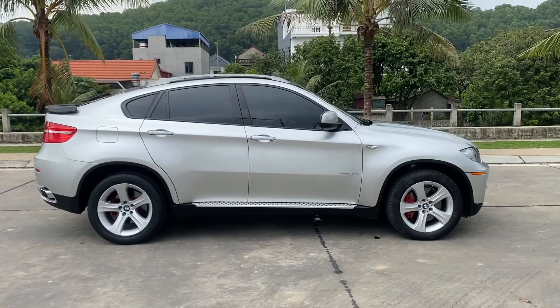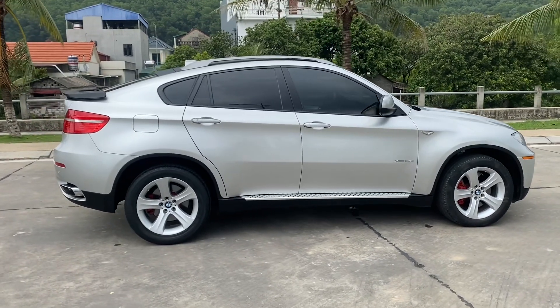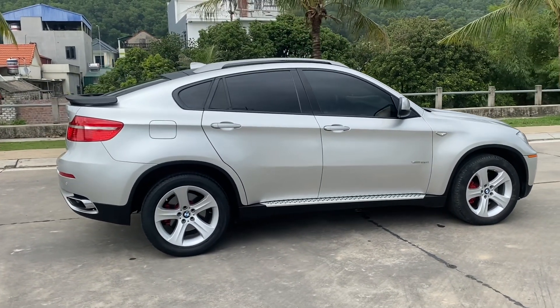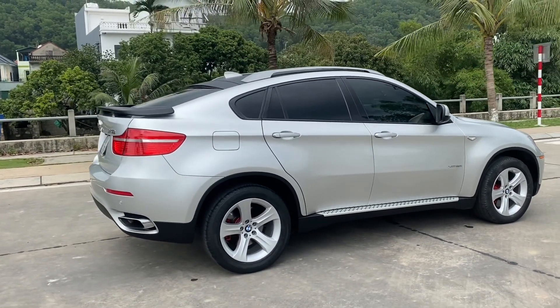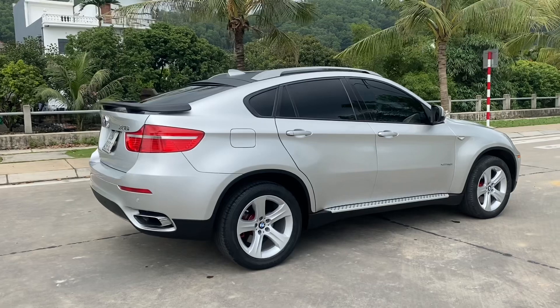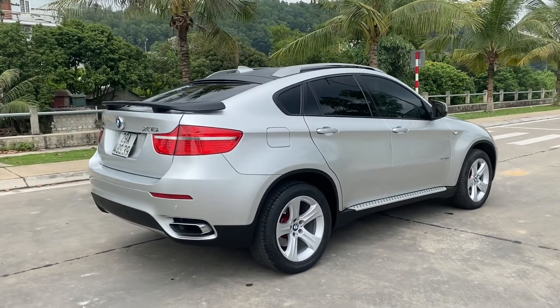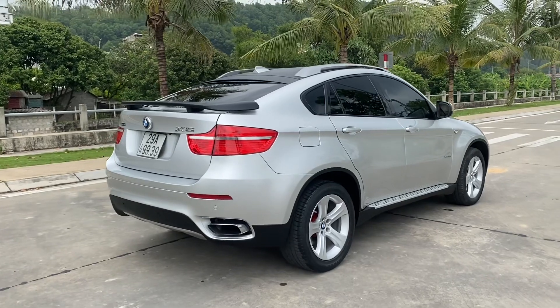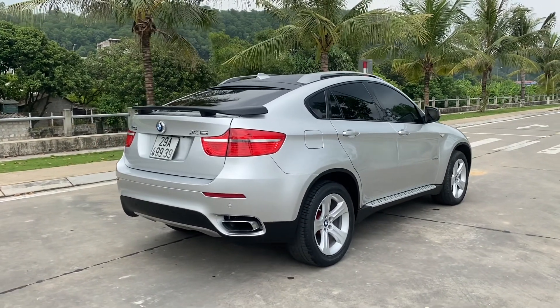Con này là phiên bản cực kỳ hiếm, động cơ máy 4.4. Với cái động cơ này, em nghĩ là nó phải dành cho những anh em thực sự là dân chơi, dân chơi xe thực thụ, đam mê X6, đam mê những dòng xe chấm to thể thao. Dòng X6 này nhìn thấy nét thiết kế rất là cooper, rất là đẹp.